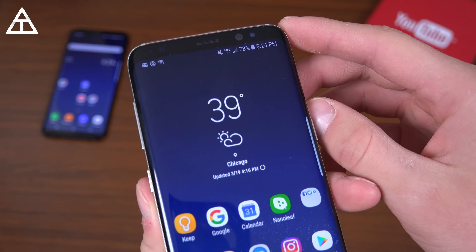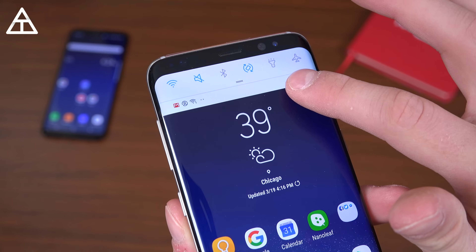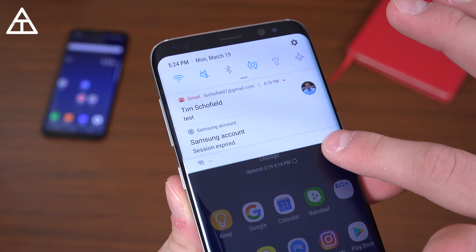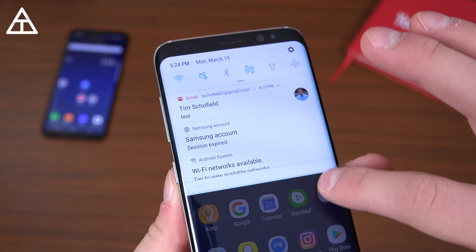I want to jump up to the top and show off a quick animation that comes with Oreo. When you swipe down, watch these little icons just kind of pop over to the side — they pop up and down, just a little bit of an update.